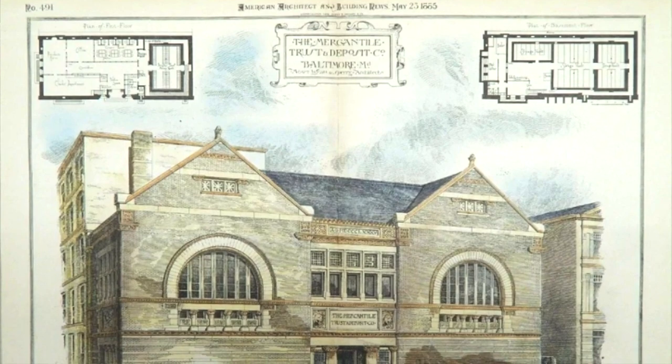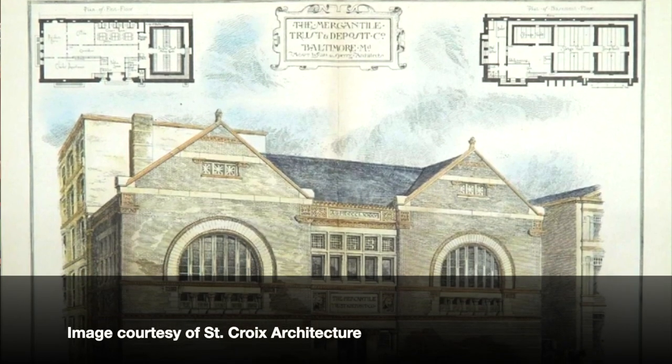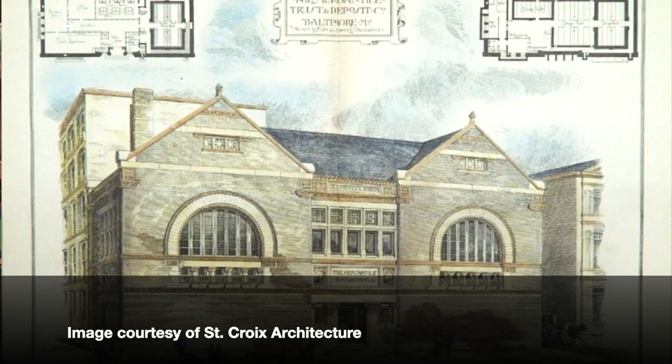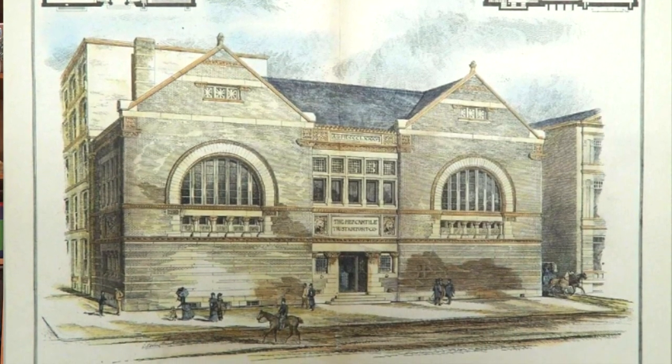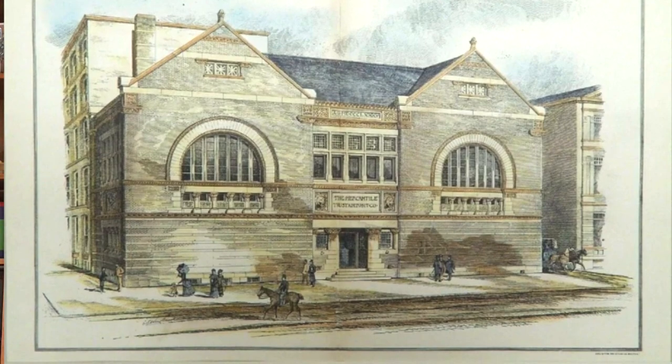Well, the moat was actually on the inside of the building. What it was meant to prevent is: if you were a burglar and you got into the steam tunnels that run underneath Redwood and Calvert Streets, tunneled through, chiseled out rock, and popped through the walls of the Mercantile Bank thinking, 'Aha, I'm in the vault' — you actually weren't in the vault. You were in this dry moat.